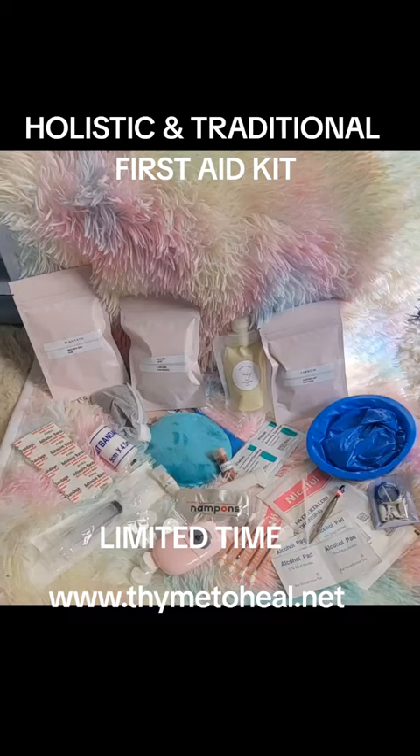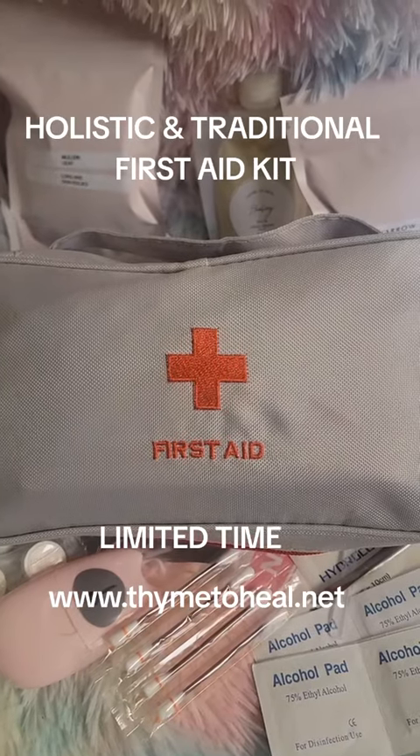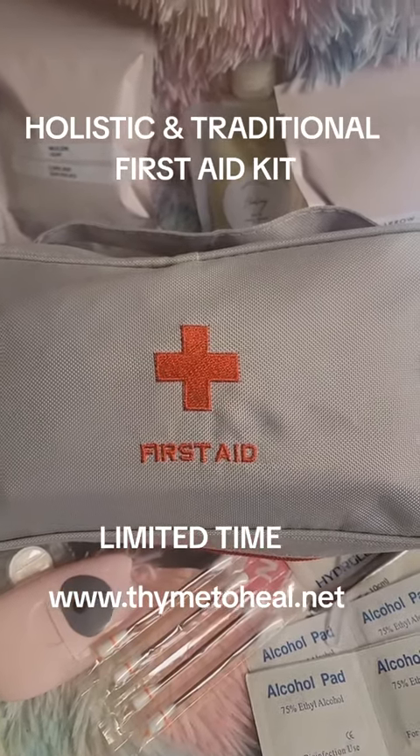Holistic first aid bag — we've got it for you. It comes with a lot of things that are in this beautiful bag.